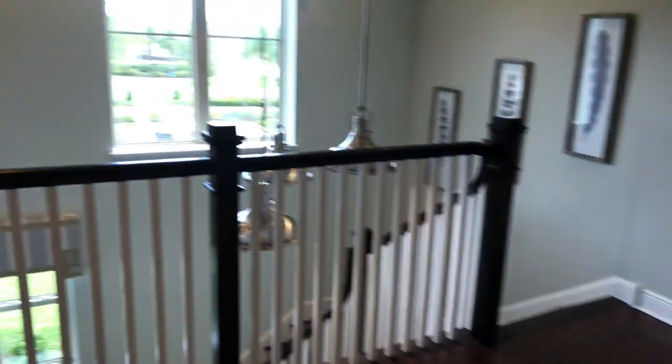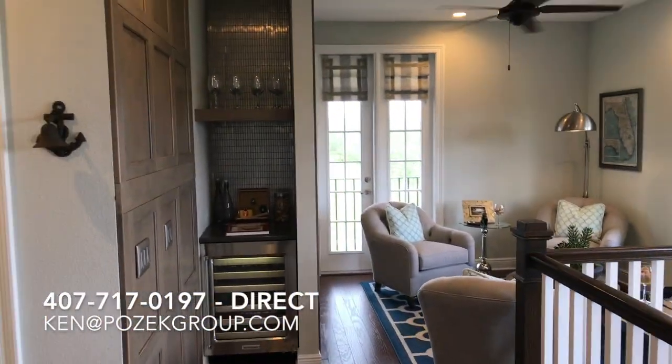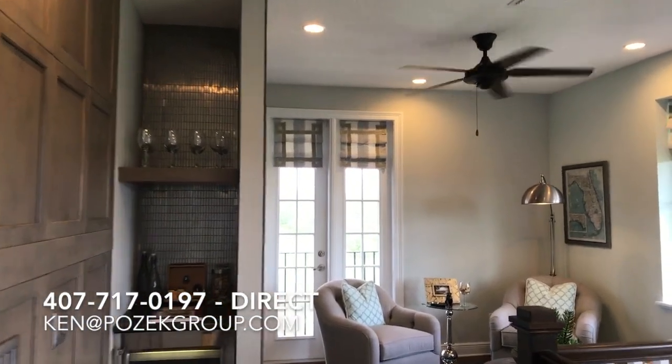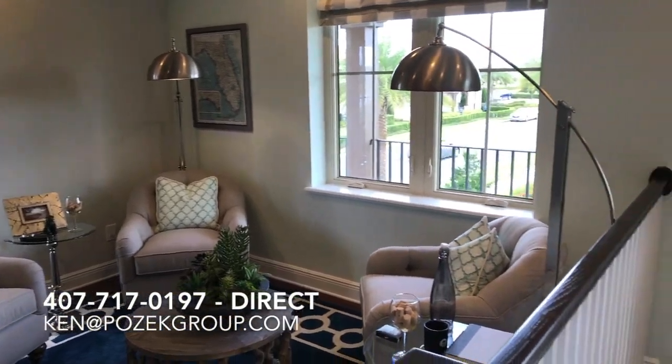Alright, if you have any other questions about this model or any other neighborhoods that you see in Central Florida, we specialize in new construction and we are here to help. Visit newhomeinsiders.com or reach out with my email and phone number below. We'll talk to you soon.